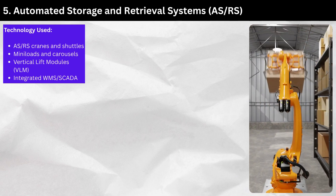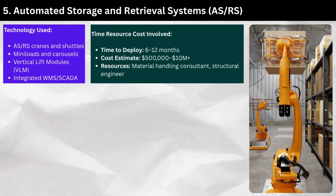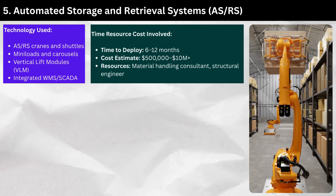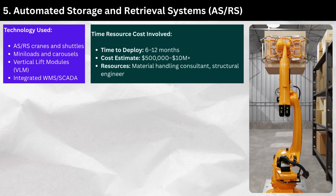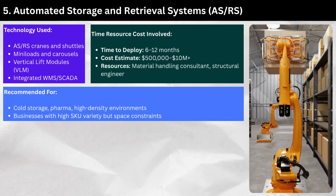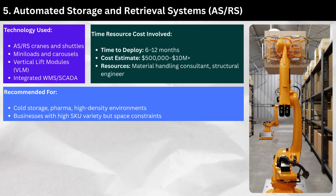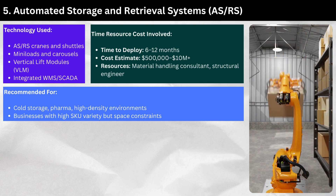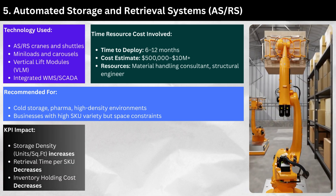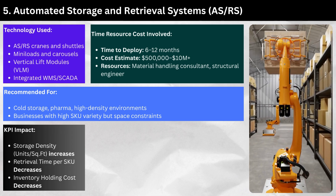Time to deploy: 6 to 12 months. Cost estimate: $500,000 to $10 million plus. Resources: material handling consultant and structural engineer. Recommended for cold storage, pharma, high-density environments, and businesses with high SKU variety but space constraints. KPI impact: storage density (units per square foot) increases, retrieval time per SKU decreases, and inventory holding cost decreases.